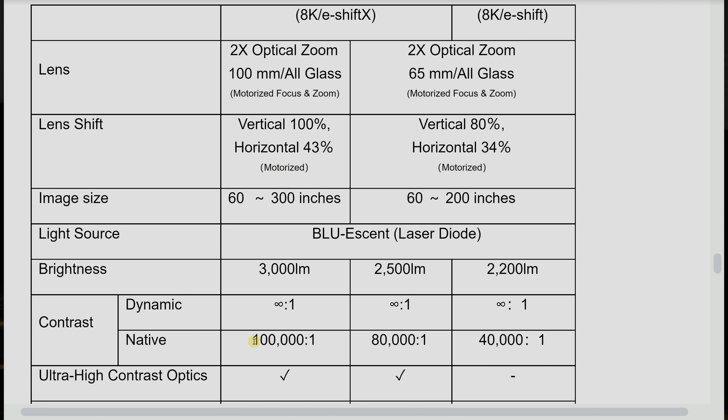One of the biggest appeals of JVC projectors is their legendary black levels. A native contrast of 100,000 to 1 for the NZ9, 80,000 to 1 for the NZ8, and 40,000 to 1 for the NZ7 will hopefully bode well for the black level performance of these projectors.